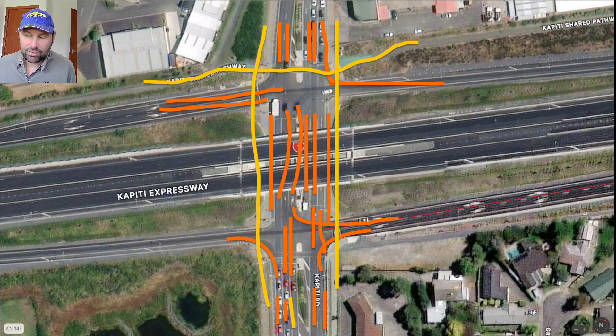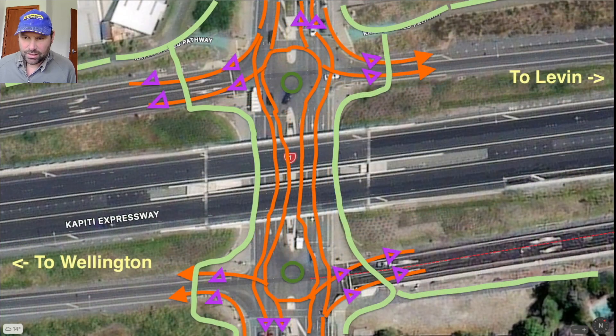Here's the current lane layout: the yellow lines are basically where the bikes go and the orange lines indicate the traffic laning. You can see there are a lot of lanes in here. What I propose is we get rid of those traffic lights and build effectively a dog-bone shaped traffic island.